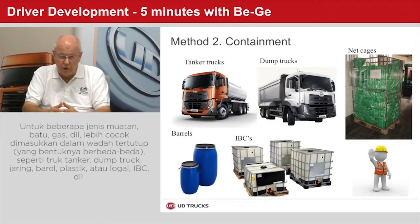For certain types of cargo, such as liquids, powder, sand, rocks, post-sacks, etc., containment in different types of containers may be suitable. This may be tanker trucks, dump trucks, net containers, barrels — plastic or metal — or intermediate bulk containers, IBCs, etc.